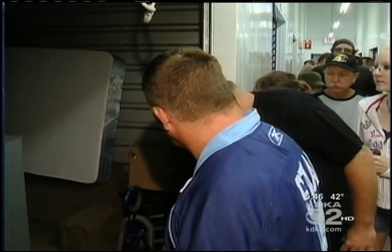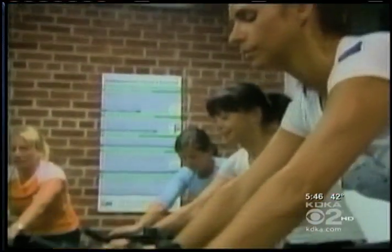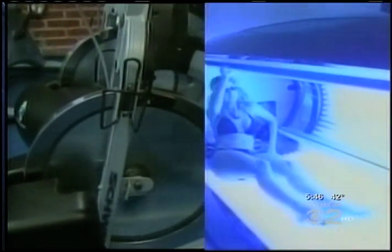Meet some of the regulars. Mickey has been bidding on units for 12 years and recently scored big. He got one unit for $650, and within a week did $7,000 on it. Inside there was a fitness center and tanning beds.